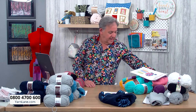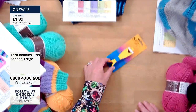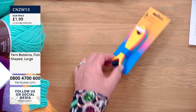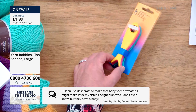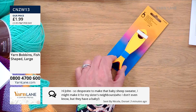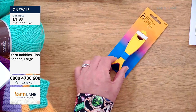There is colour changing in the unicorn — well, in all of them. These yarn bobbins are back in stock — the fish-shaped ones. Every time we get them in they sell out. Hannah's mum has got these. £1.99. John says he's so desperate to make that baby sheep sweater — he might make it for his sister's neighbours who have a baby. Please be careful because it's flying out — absolutely flying out.